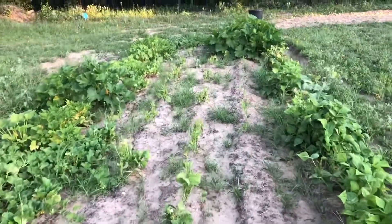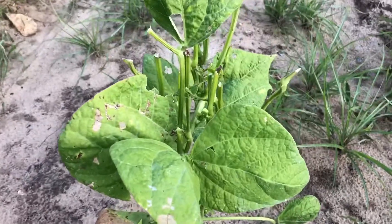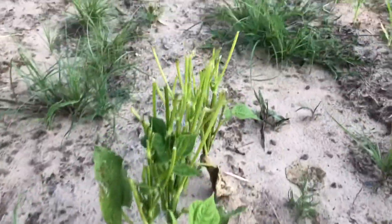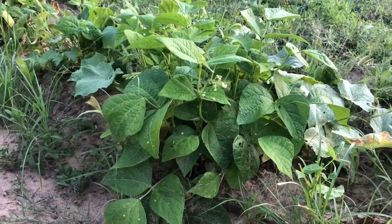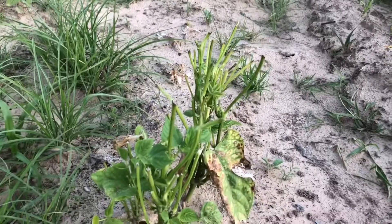We're trying to have green beans. But look at that — the tops of the green bean plants are being eaten off. Over here, the green beans are growing pretty good. I guess they got old enough to where maybe they weren't as tender and juicy as these.